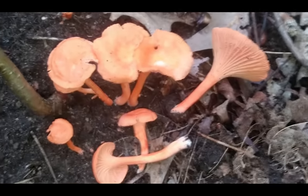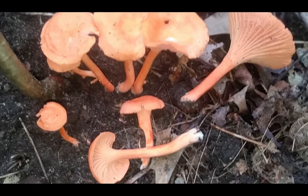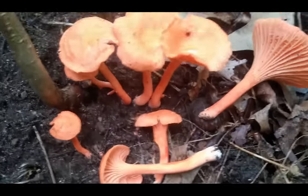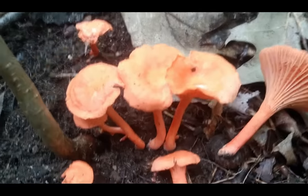They're smaller than regular chanterelles, like golden chanterelles, but they are just equally as meaty. You've got to collect quite a few more of them to make a meal, but they are exquisitely delicious.